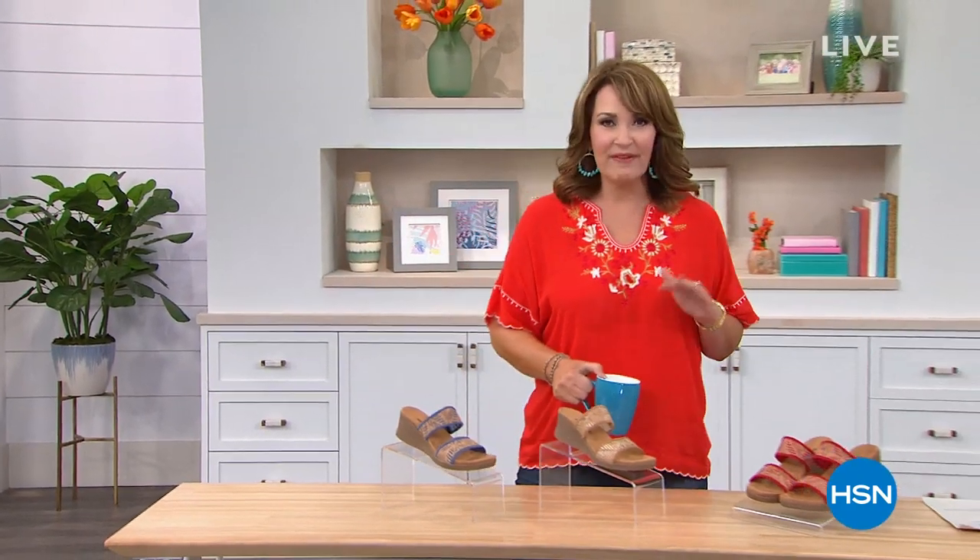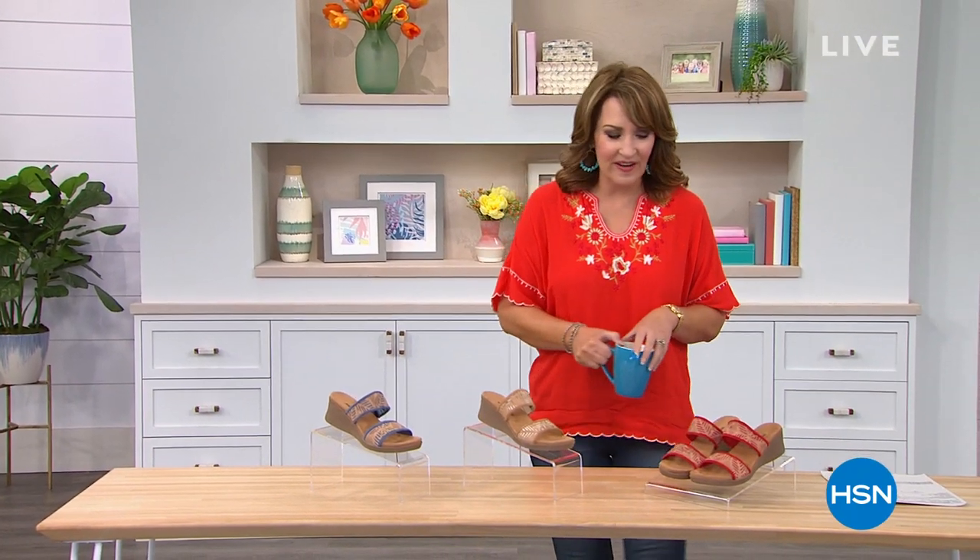My top — isn't this fun? This is just the most comfortable, easy, breezy little poncho top. I love it. It's all embroidered, it's so pretty, comes in gorgeous colors. So we will be talking about my top coming up in this hour as well. We're going to focus in on fashion a little bit to get our fun started.